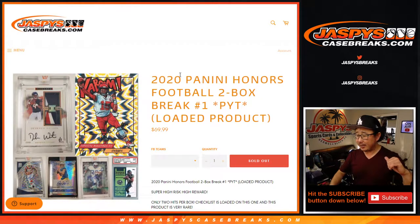Hi everyone, Joe for JaspiesCaseBreaks.com coming at you with 2020 Panini Honors Football — two box, pick your team number one.